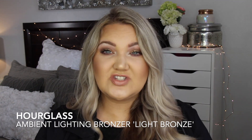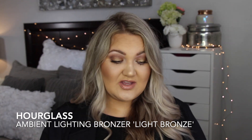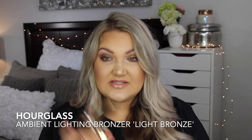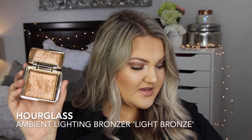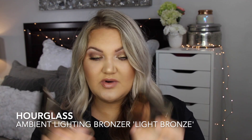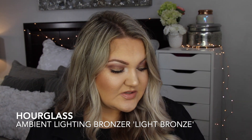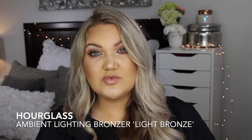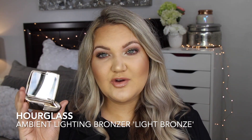Now I have one bronzer I've talked about every single time and I can't help myself — this is the Hourglass Luminous Bronze Light. This is the one I originally bought, loved, and have almost hit pan on. I keep one in this room for getting ready and one in my bathroom.